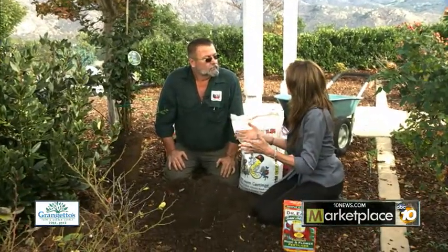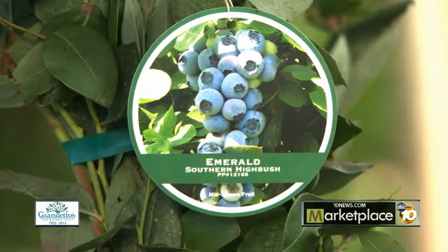Richard, I'm so excited — we're here to plant blueberries, my favorite fruit, but I didn't even know that we could plant blueberries in San Diego. Absolutely, we can plant all kinds of blueberries, different varieties in San Diego. In fact, this one, called Emerald, will work just fine.